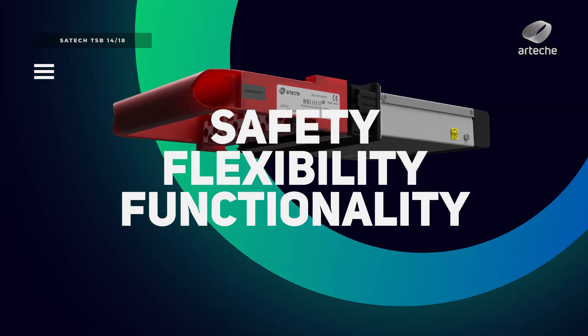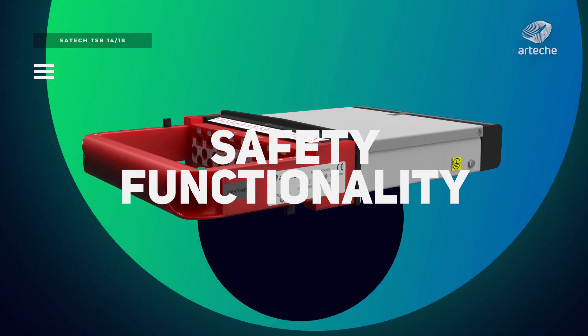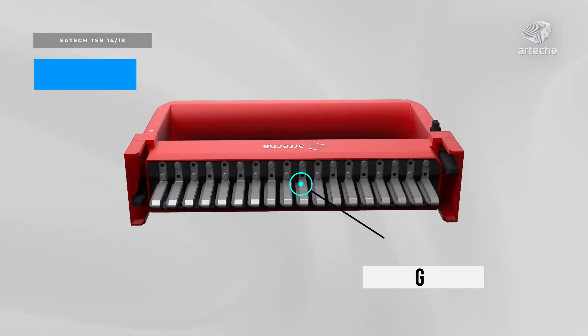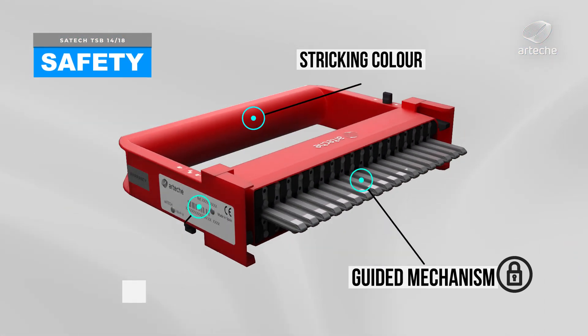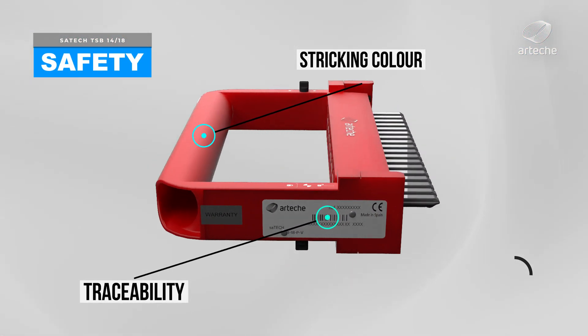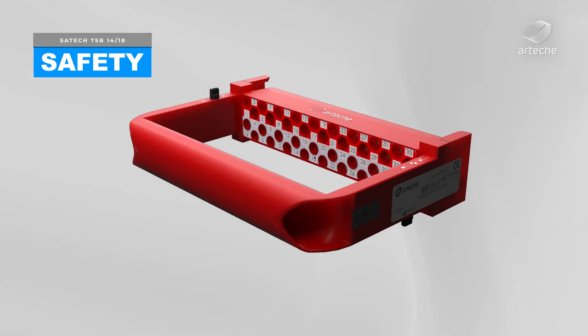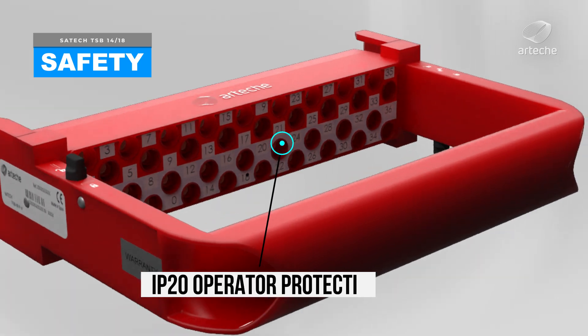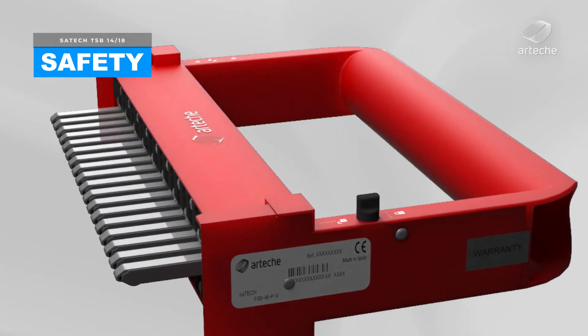The test plug provides several safety features, such as a mechanism to guide and facilitate the insertion of the test block, a striking color that allows its identification in the panel, and a unique serial number for unitary traceability.